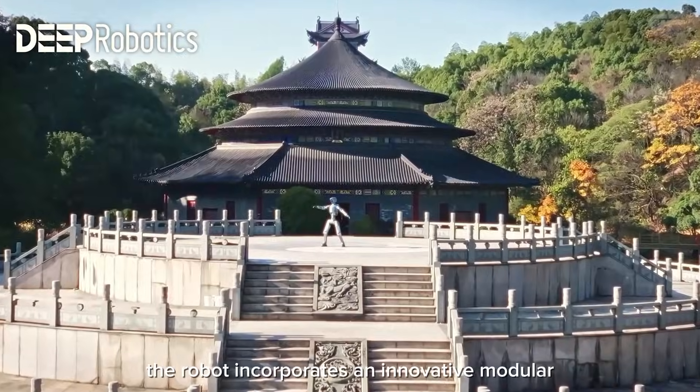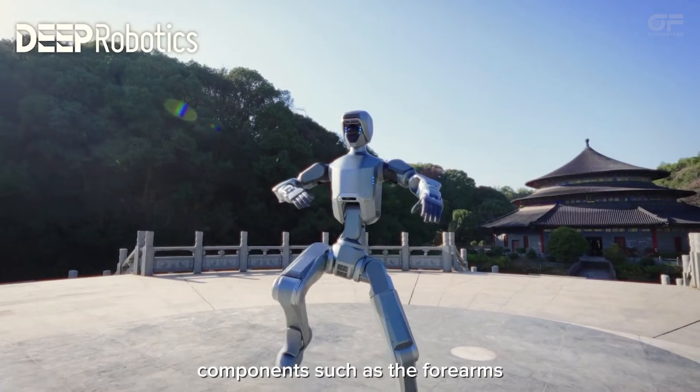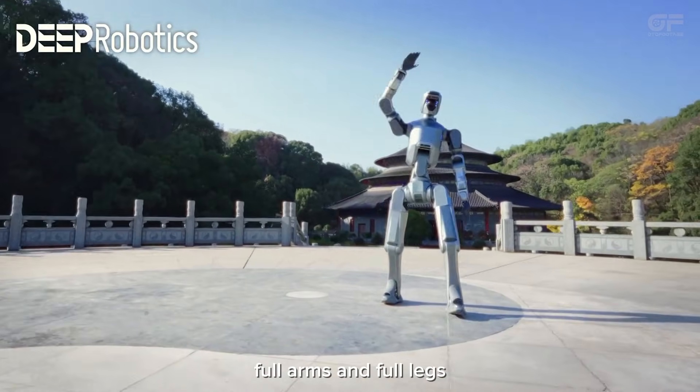The robot incorporates an innovative modular quick-detach system for core components such as the forearms, full arms, and full legs.